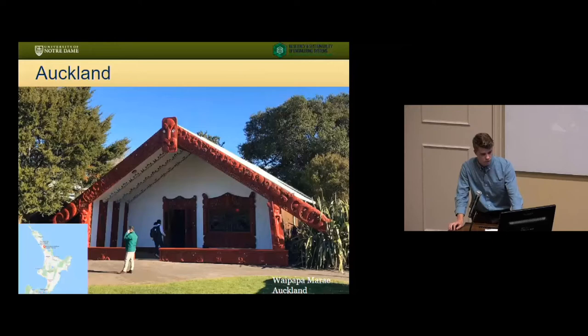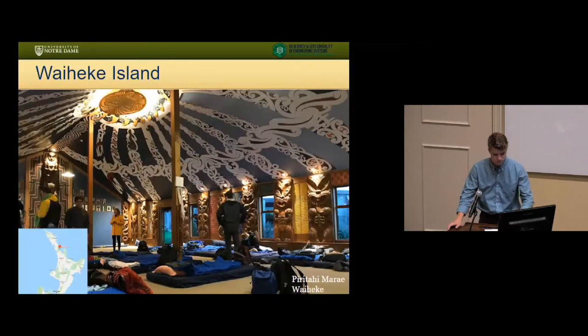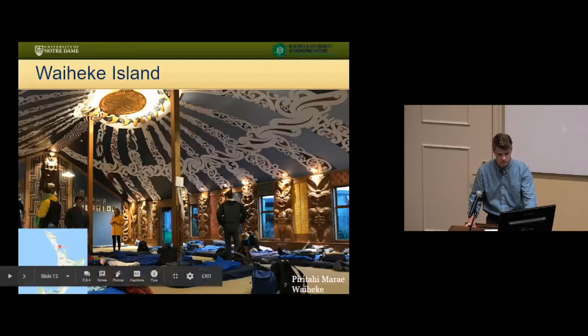This is the Marae at the University of Auckland — it's right in the middle of the city, and from a different camera angle you can see the skyscrapers behind. This is where we got an introduction to Maori customs and practices. And then this is the Piratahi Marae on Waiheke Island, where we had our first opportunity to spend the night in a Marae. We were welcomed by the locals there. You can see pretty clearly the necessary interventions required by code, including a door in the back for egress purposes and windows all along the walls, but they blended it well with traditional practices like the tukutuku panels, the carvings, and painted motifs across the ceiling.